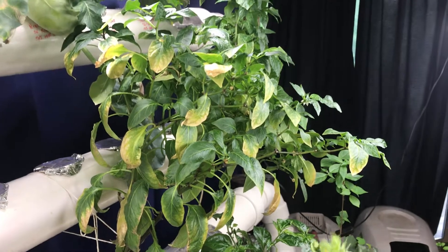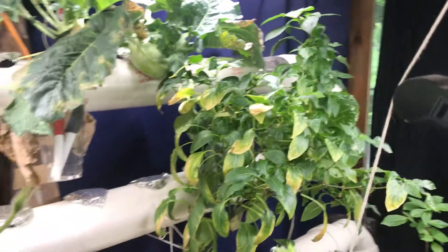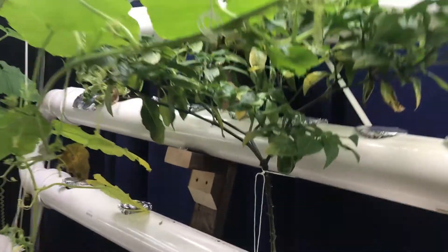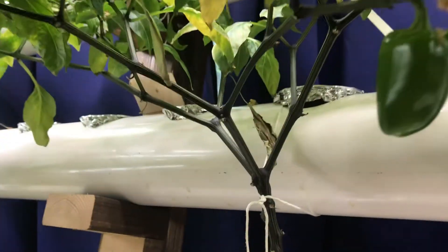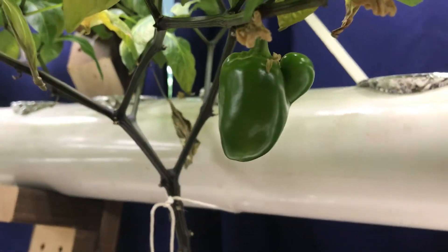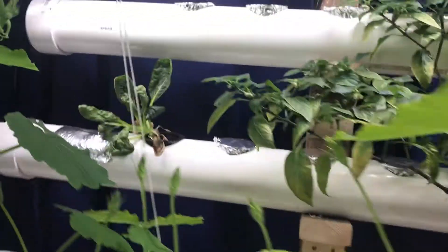The tequila sunrise pepper is starting to die off — I need to check my nutrients in here. But it got massive, just like this one over here, which is another tequila sunrise pepper. And so far it's given me a thumbs up — a jalapeno saying I'm doing a good job.